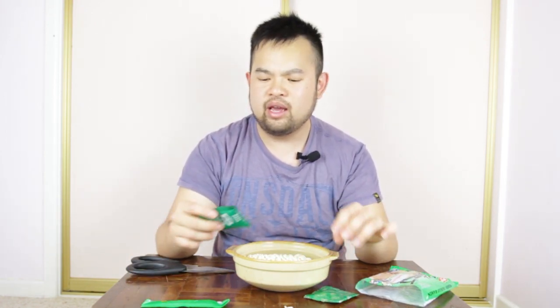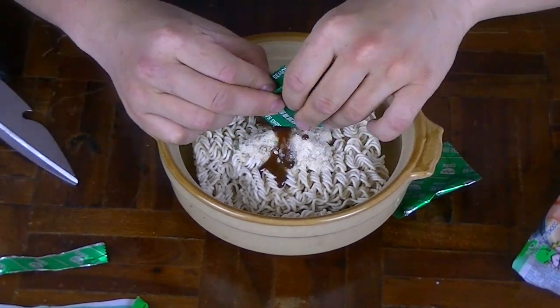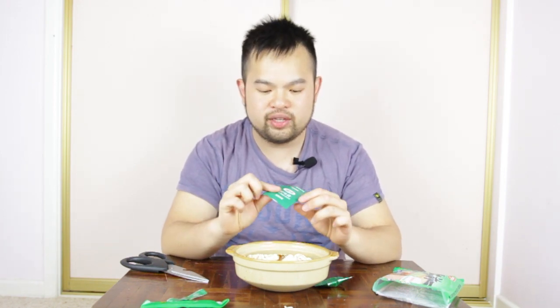I was expecting more than two sachets because it came from such a big bag, but in saying that, they give you a lot of soup base which means it's going to be very flavoursome, and a healthy amount of seasoning sauce. The seasoning sauce seems to be a very oily consistency, so you know what I'm going to do. Wow, there's a lot of flavour in that. I can taste like a sweet soy sauce kind of base to the sauce. It's really salty as well — I do not recommend sucking it straight from the packet.